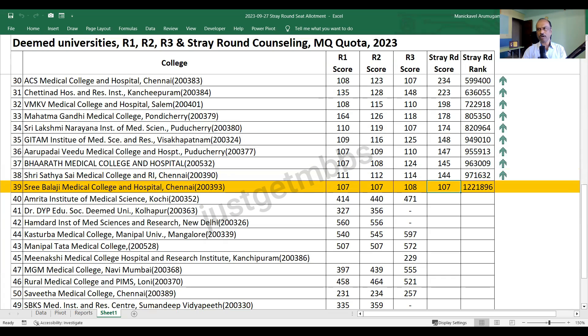Sri Balaji Medical College is the only college where all the seats were not allotted - there are still vacancies. In the stray round, nine seats went vacant. So anyone with a pass mark would have got Sri Balaji. This shows that getting a seat in a deemed university itself is not a big issue, but getting a good college is really a challenge.